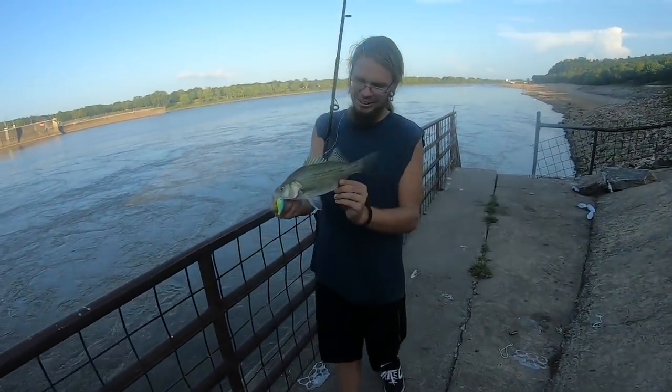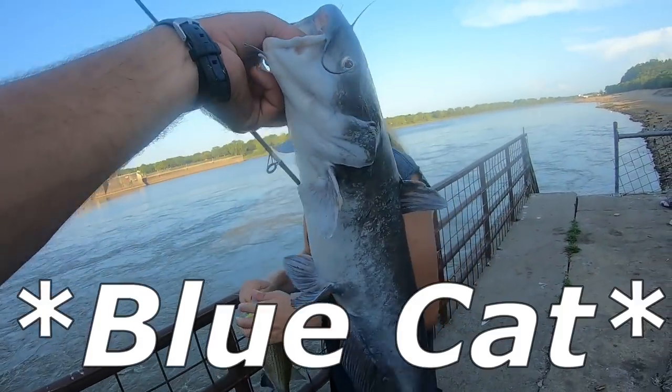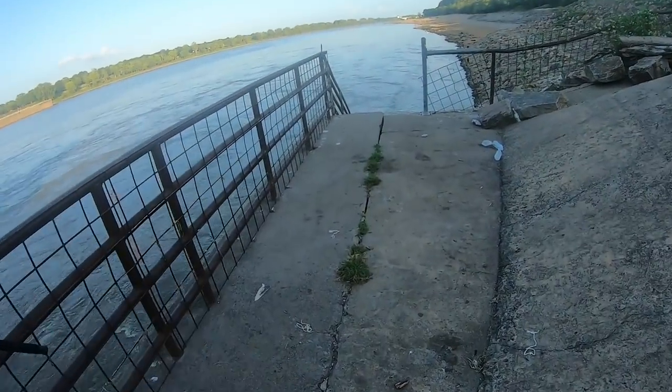Nice white bass, dude — that's a big old white bass! Nice one. Ain't that the little squarebill? Yeah. All right, so I'm going to add this channel cat to the stringer and we're going to get back out there.